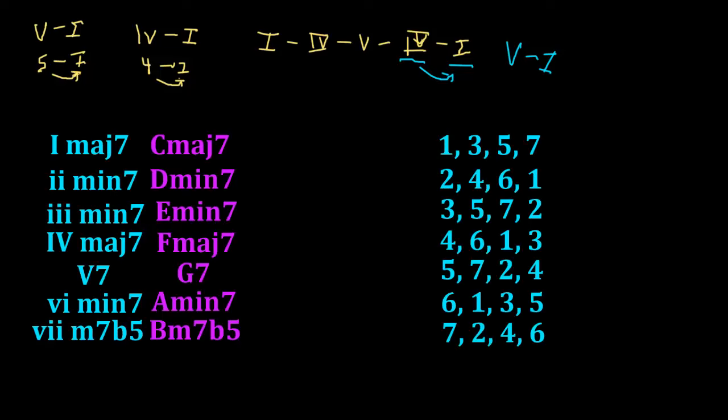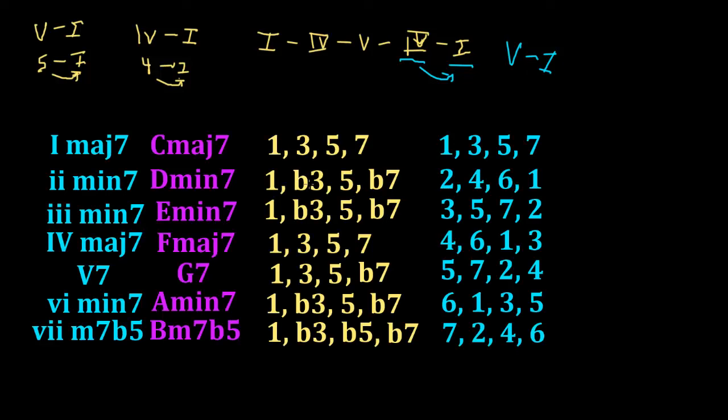When we harmonized our major scale and got those chords with 4 notes — the major 7s, minor 7s, dominant 7s, half diminished — we got chord formulas. Then we converted those chord formulas to melodic formulas, showing how the chords relate to the underlying key. The 1 chord is a 1, 3, 5, 7 in the key. The 2 chord is a 2, 4, 6, 1 in the key.